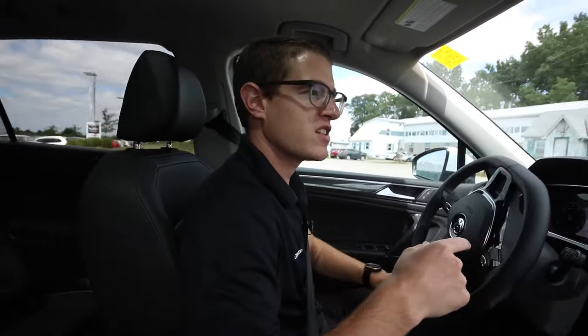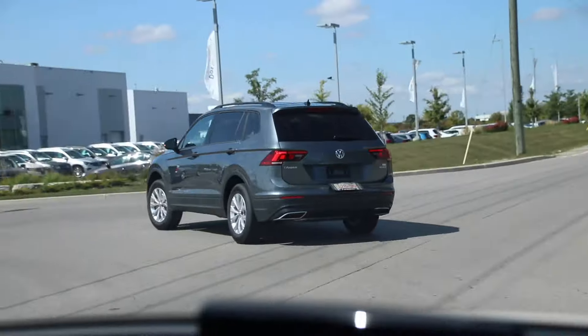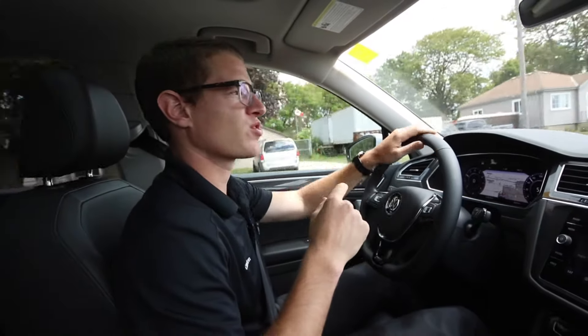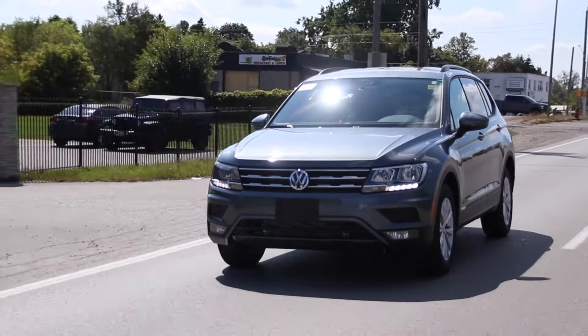So the new 2018 Tiguan that we have here is featured with an eight-speed transmission, pumping out of a four-cylinder two-liter engine. You're getting 184 horsepower and 221 foot-pounds of torque, giving you tons of power for a fun, performance-oriented drive.